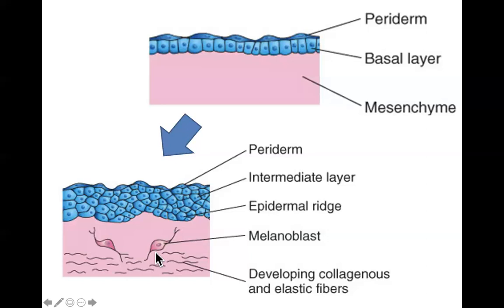As these layers continue to form, more and more cells bunch up together in a genetically predetermined way, causing hills and valleys in the skin known as epidermal ridges — which we know as fingerprints.